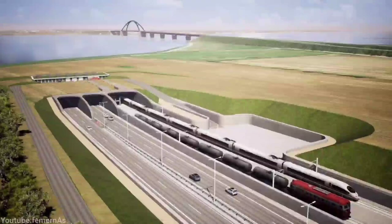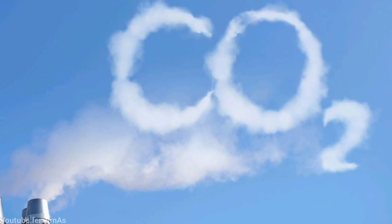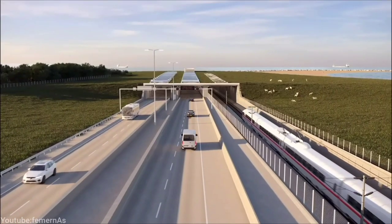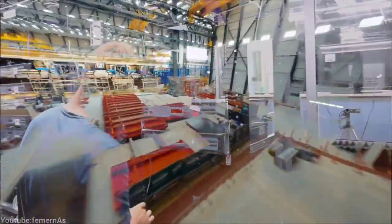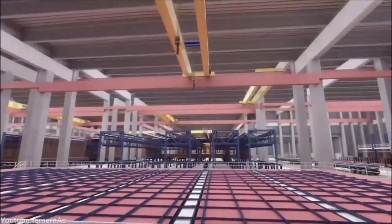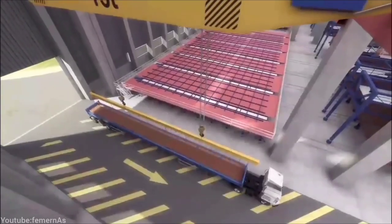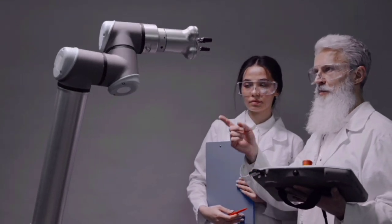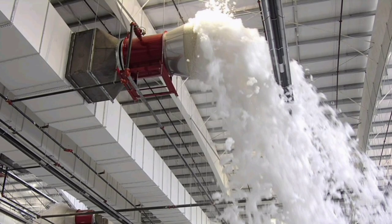The tunnel will save about 14,000 tons of CO2 emissions per year by shifting traffic from road to rail. The project will also involve innovations and technologies to create state-of-the-art infrastructure, including a special concrete mix that can withstand high pressures and saltwater, a robotic arm to install the tunnel elements, and a fire suppression system that can detect and extinguish fire in seconds.